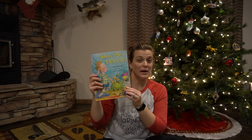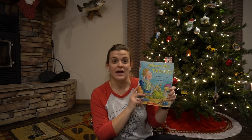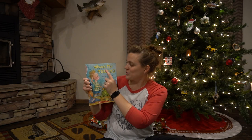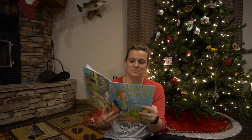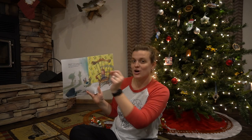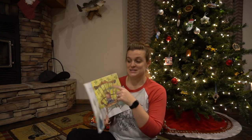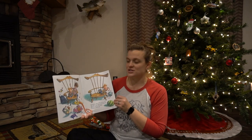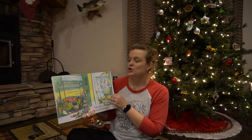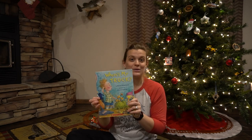His absolute favorite book right now — hands down — is 'Where's My T-R-U-C-K.' You can see the pages are worn from reading it so much. It's set up so you spell out T-R-U-C-K rather than saying the word, just like parents do when they don't want kids to hear something. It's also a rhyming book. It goes through the story of a boy looking all over for his favorite red truck, and at the very end he finds it and his day is great again. Highly recommend.